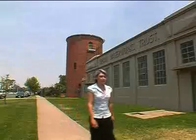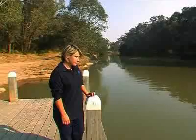My name is Belinda Stretter. I'm a water treatment technician and I work for Goulburn Valley Water. We extract water from Goulburn River and treat it to produce drinking water for the town.